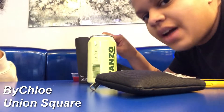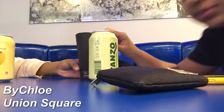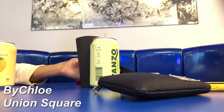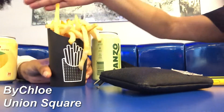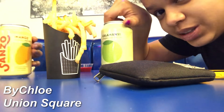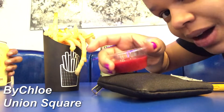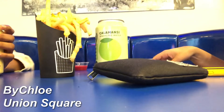We are now at By Chloe, the best vegan restaurant. Look at these delicious air-baked fries, these weird sparkling waters, and pasta — yes! And this cookie.